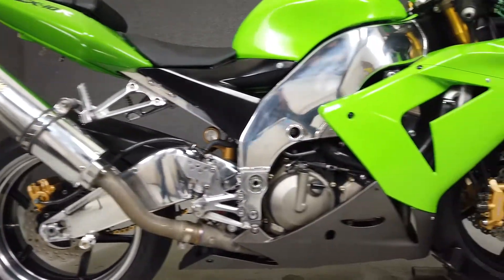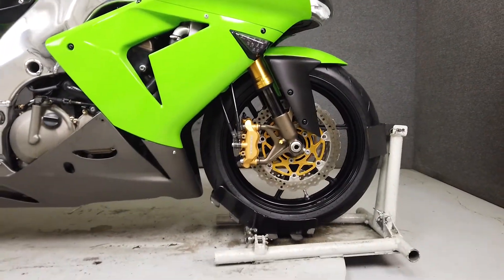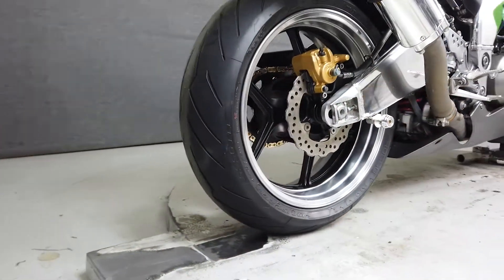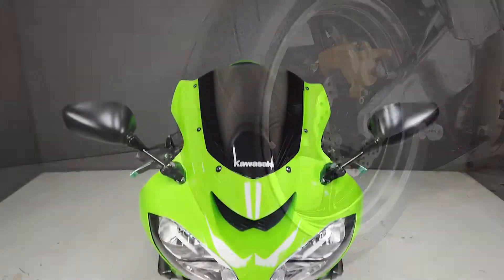It's been upgraded with a two-brother slip-on muffler, aftermarket windshield, folding levers, smoked front turn signal lenses, a tank pad, undertail kit, a rear fender eliminator kit, and swingarm spools.